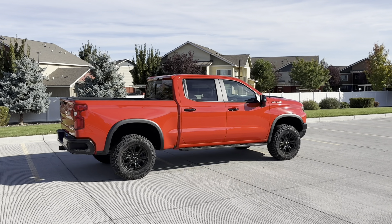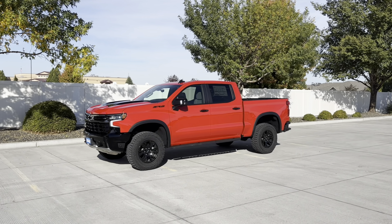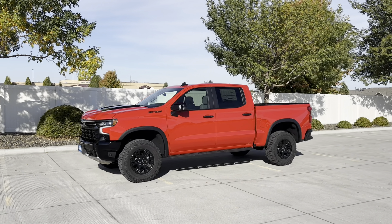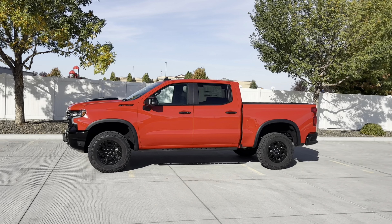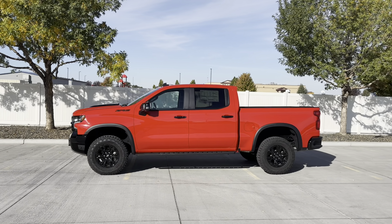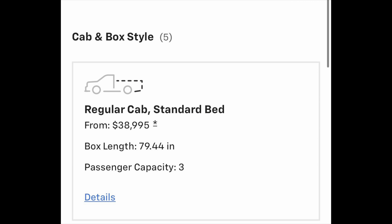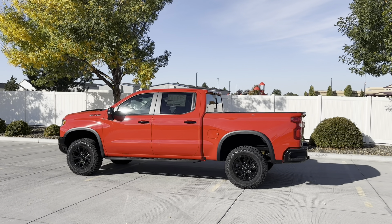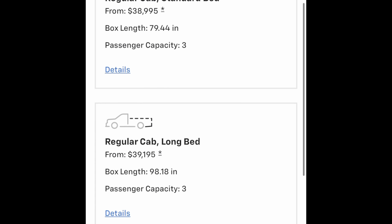Even though it's five-star crash test rated with a lot of safety features, you're still going to want to avoid accidents even in a big lifted Chevy Silverado. While these are the largest and safest Silverados ever, they're also unfortunately the most expensive. Even a regular cab short bed work truck with vinyl floors will MSRP for about $39,000, and that's for a two-wheel drive version.